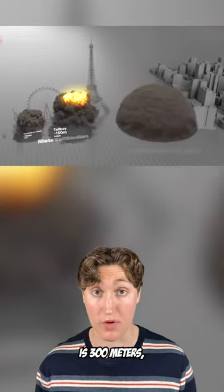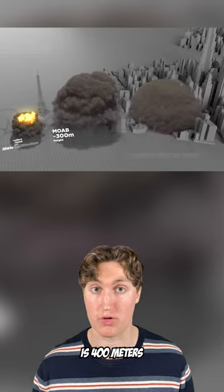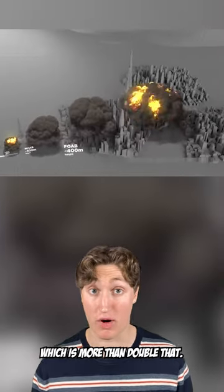The mother of all bombs is 300 meters, which would nearly wipe out a city. The father of all bombs is 400 meters and would wipe out any city on Earth. Next is the neutron bomb, which is more than double that.